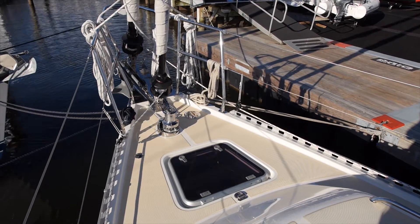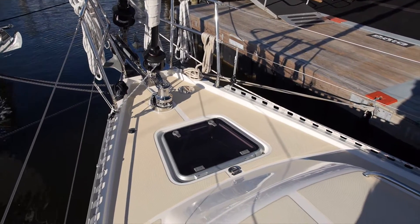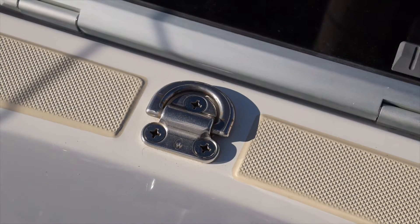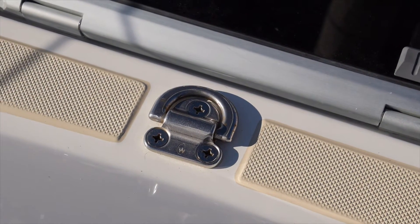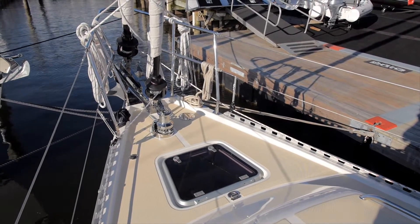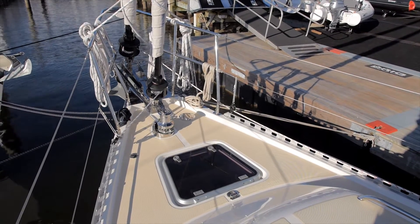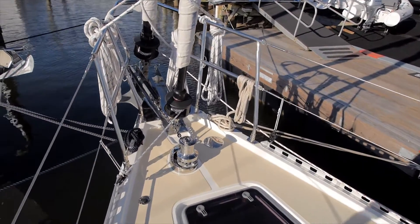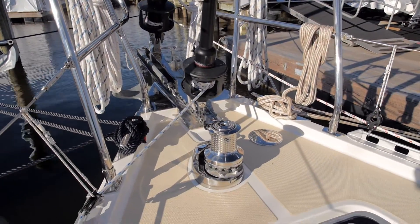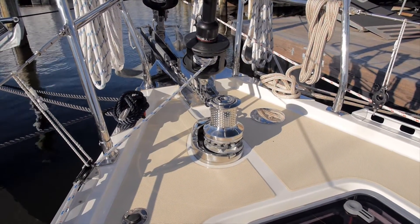We've moved up onto the foredeck. At the very front of the house there's a watertight bulkhead that separates the inside of the cabin from the sail locker and chain locker. On that watertight bulkhead there's a large Wichard folding pad eye just aft of the hatch. Some people will opt to rig a storm jib stay on that pad eye going up to the second spreaders. Moving forward of that hatch is the foredeck and anchoring system.